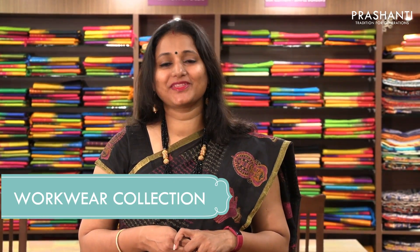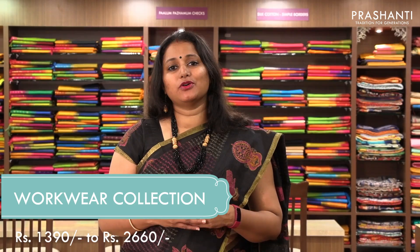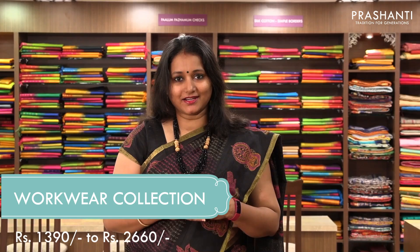Hello all, welcome to Prasanthi, this is Brinda. In today's episode we are going to see work wear collection. We have got a lot of different varieties to show you today. So it will be mostly semi-tussers, embroidered linens, semi-linens and cutwork sarees.